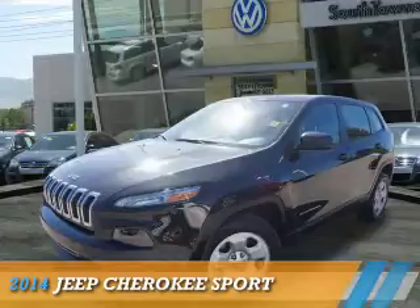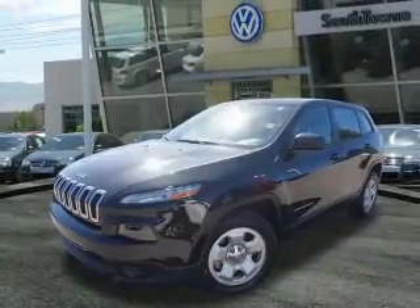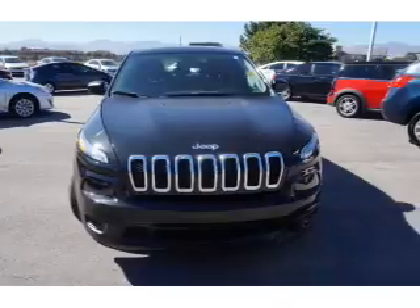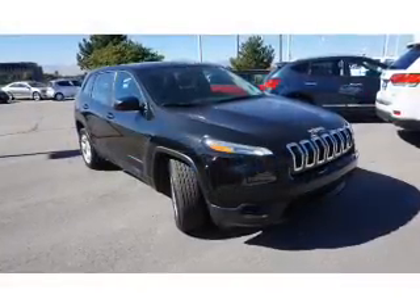Presenting the 2014 Jeep Cherokee. It's powered by front-wheel drive, a 2.4-liter four-cylinder engine, and an automatic transmission.